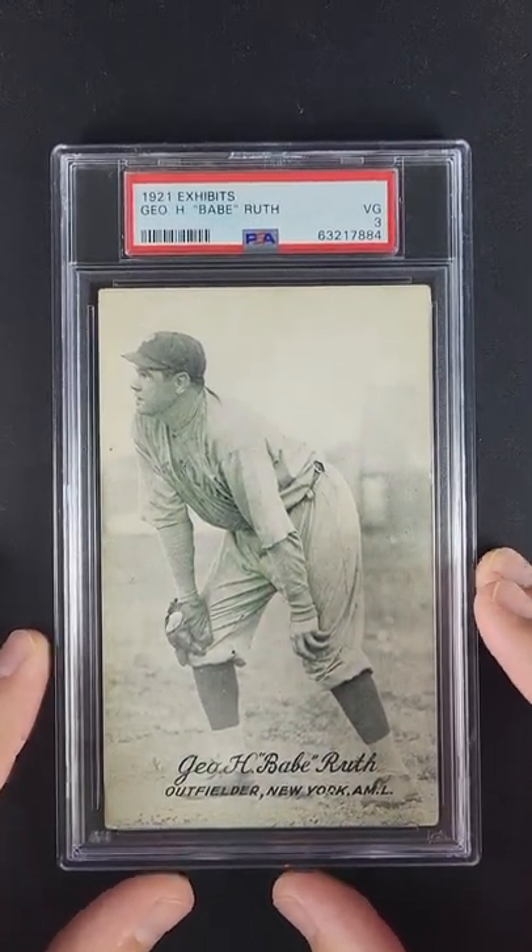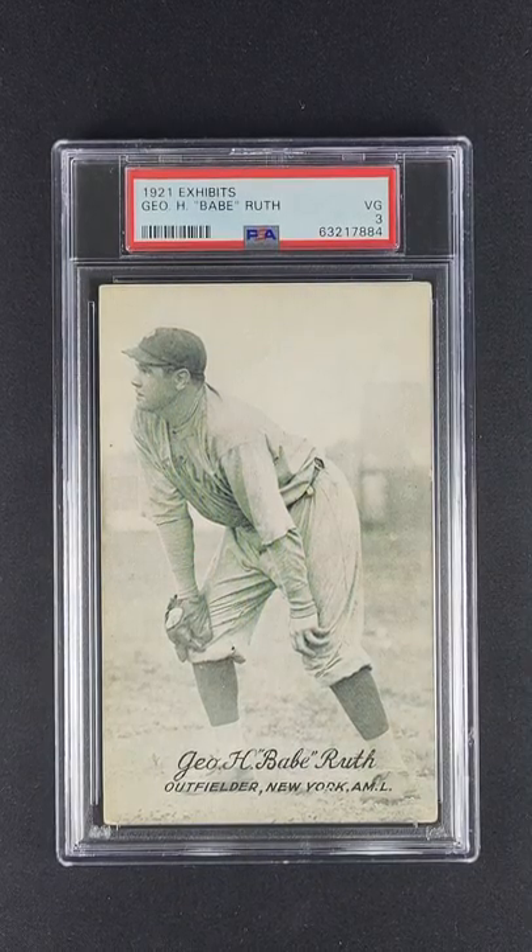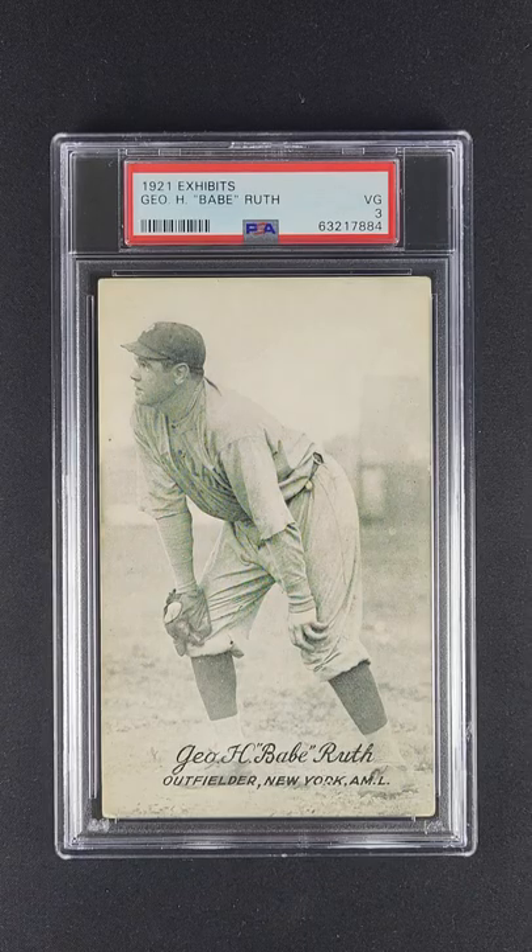What's really cool about this card is this is actually the first time a card was sold to the market as the product and not marketing another product. So it's a really cool, unique piece, these 1921 Exhibits.